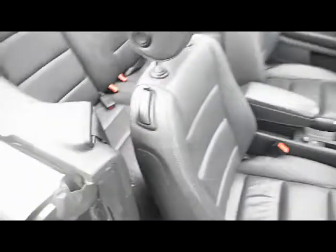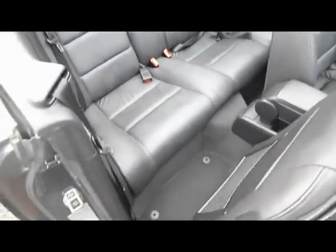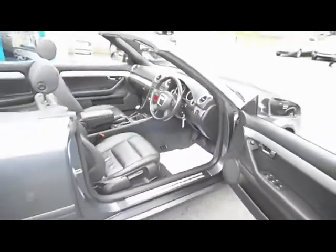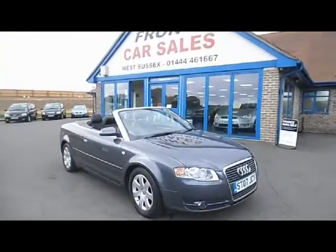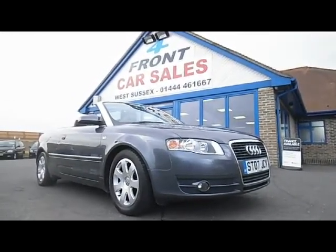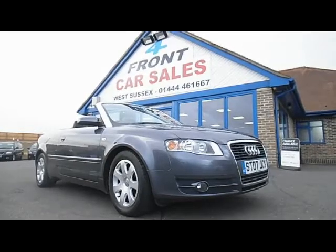Just looking at the condition of this vehicle, you can see it's been very well looked after and it's a very clean car. To recap, this is an Audi A4 2.0 litre TDI Cabriolet manual. It's a three-owner vehicle, first registered in April 2007. It's got an MOT until April 2015 and is taxed until the end of September 2014.